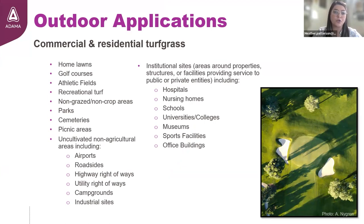Outdoor applications can occur on both commercial and residential turfgrass. Specific labeled sites include home lawns, golf courses, athletic fields, recreational turf, non-grazed non-crop areas, parks, cemeteries, picnic areas, and uncultivated non-agricultural areas — including airports, roadsides, highway and utility right-of-ways, campgrounds, and industrial sites.